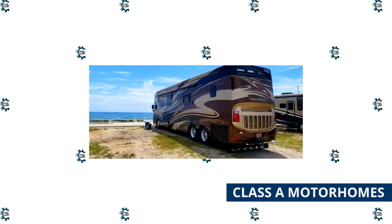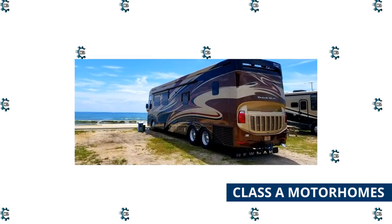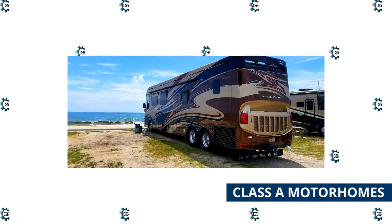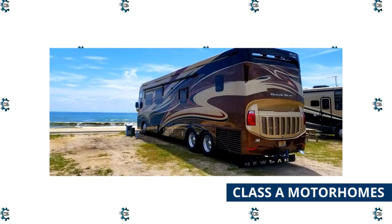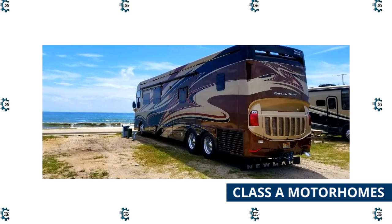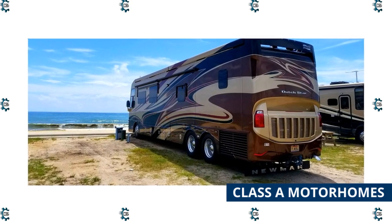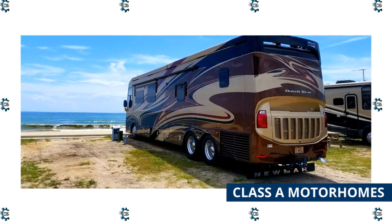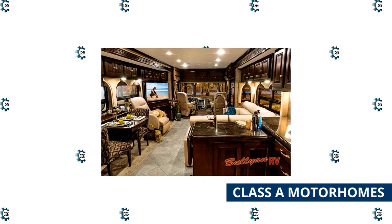Class A Motorhomes are the biggest drivable RVs and are often associated with luxury and comfort. Their large bus frames are built on a truck chassis, providing RV manufacturers with the flexibility to make heavier and more spacious RVs. Class A Motorhomes come with two types of engines: smaller, more lightweight models typically have a gas engine, while the larger and heavier models come with a diesel engine.